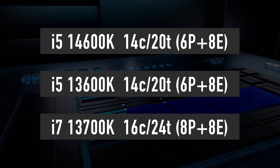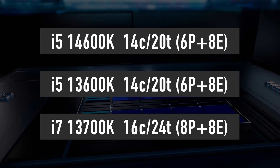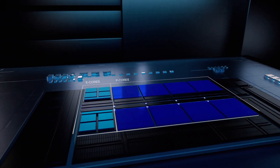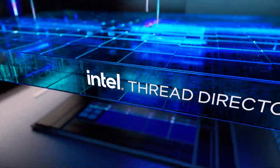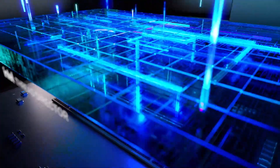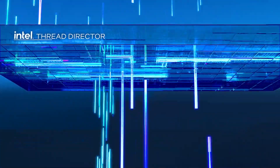That is 6 performance and 8 efficiency cores for a total of 14 cores and 20 threads. If this is indeed true, then the claims of i3 as well as other i5 models getting more cores in the 14th generation should be taken with a big pinch of salt.